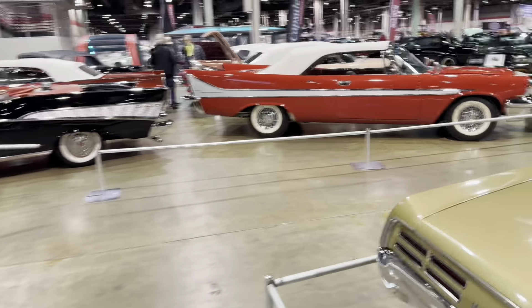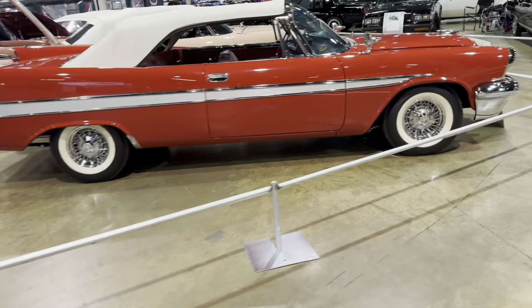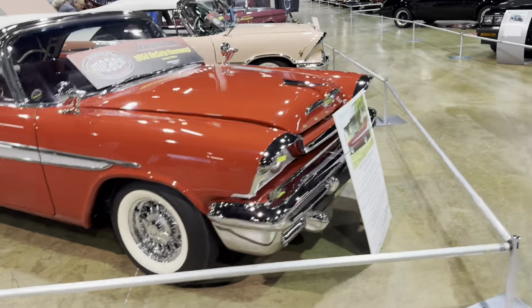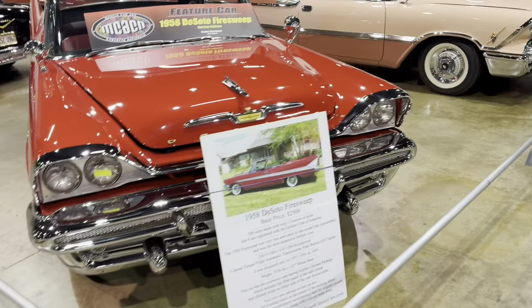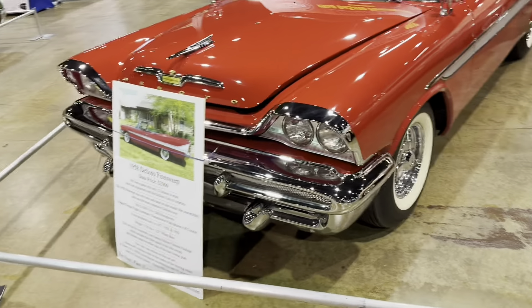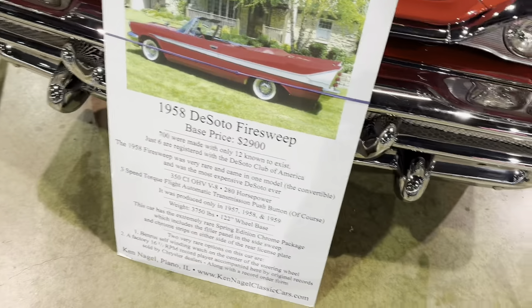They're still setting up — didn't quite finish last night. There's a bunch of fin cars. 58 DeSoto Fire Sweep convertible — what an amazing car. First year of the big block. For those who don't know, the big block started out as a 350.